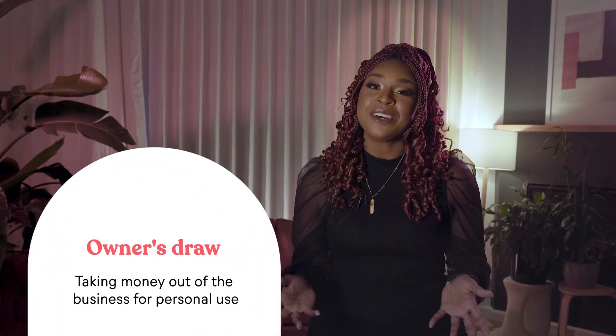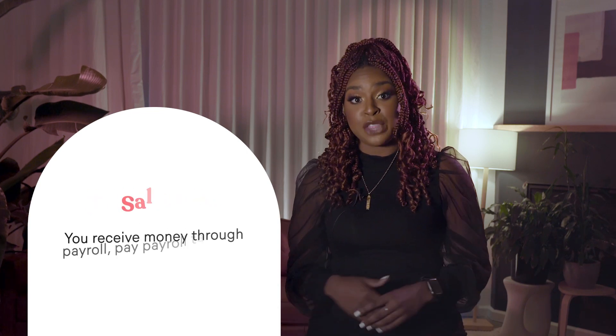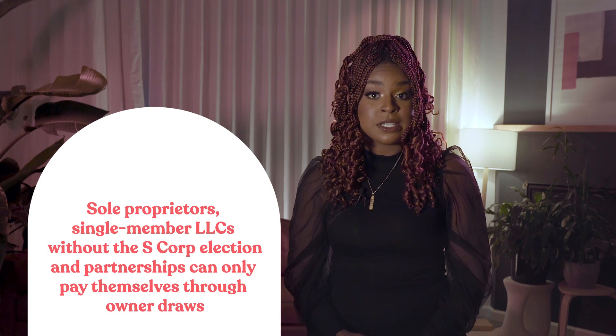So what about being on payroll and paying yourself through a paycheck? Before we talk about how to do this, it's important to understand the difference between an owner's draw and a salary. An owner's draw involves taking money out of the business for personal use. A salary means you'll receive money through payroll. You'll pay payroll taxes on those earnings and receive a W-2 at the end of the year. Your business tax classification will determine if you can pay yourself through payroll. Sole proprietors, single member LLCs not filing with S-Corp election, and partnerships can only pay themselves through owner's draw. The IRS considers these types of entities pass-through entities, and the owners can't be paid through payroll.